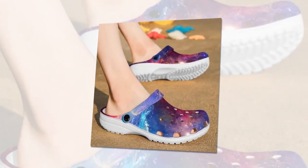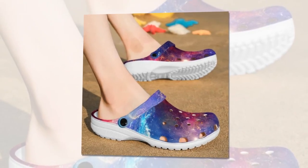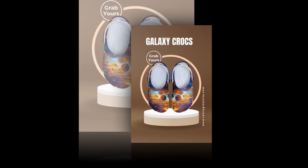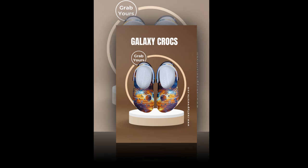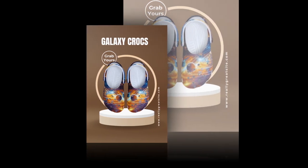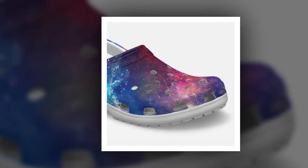Easy to clean and maintain. Durability and ease of maintenance are critical factors in any good pair of shoes. Our Crocs are not only highly durable but also incredibly easy to wash. A simple rinse in water is all it takes to keep them looking fresh. Plus, the vibrant Galaxy prints are designed never to fade, maintaining their striking appearance over time.